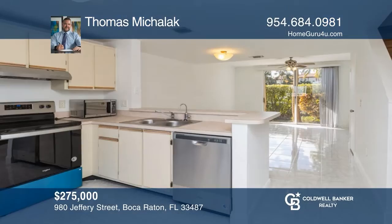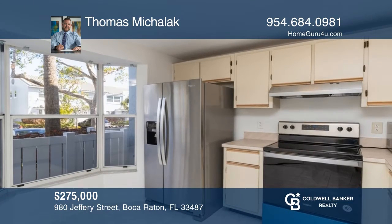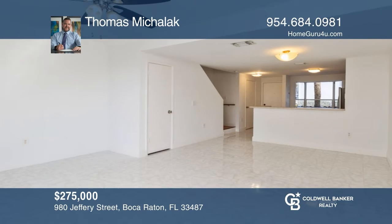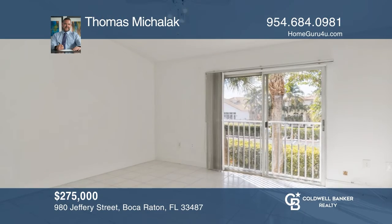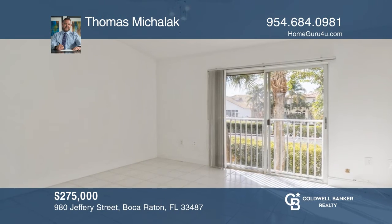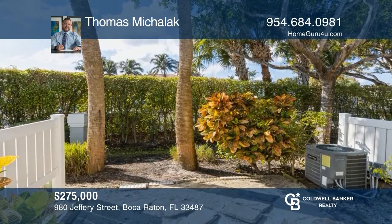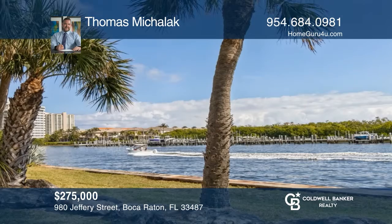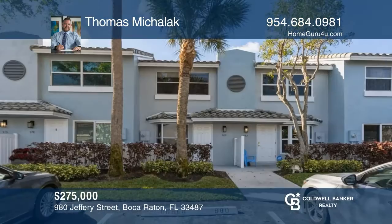This two-story townhome is located in the heart of East Boca. It offers two master suites on the second level with ensuite bathrooms and vaulted ceilings. The low-fee Homeowners Association covers roof repairs and exterior maintenance. This scenic intracoastal community is pet-friendly, has a heated pool, and is very accessible. This meticulously kept property is located minutes away from the beach, shopping, restaurants, and Mizner Park. Schedule a showing with Thomas Mikulak today.